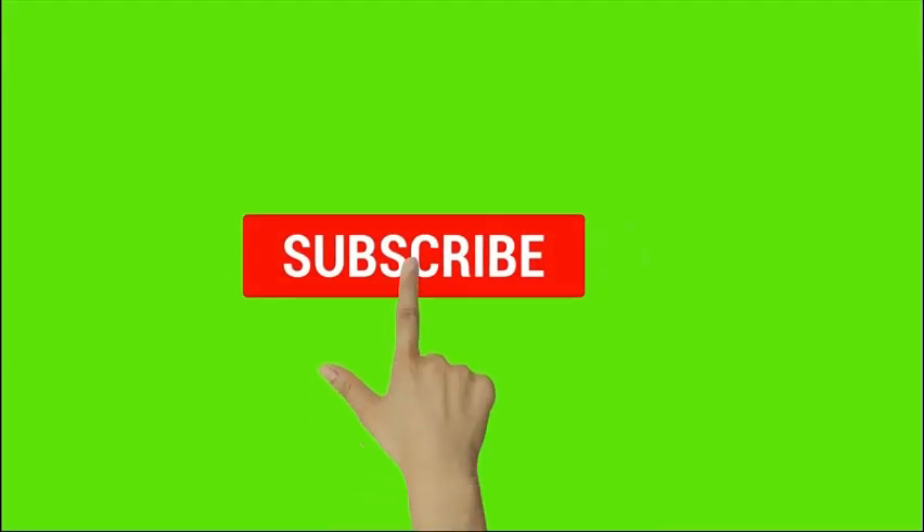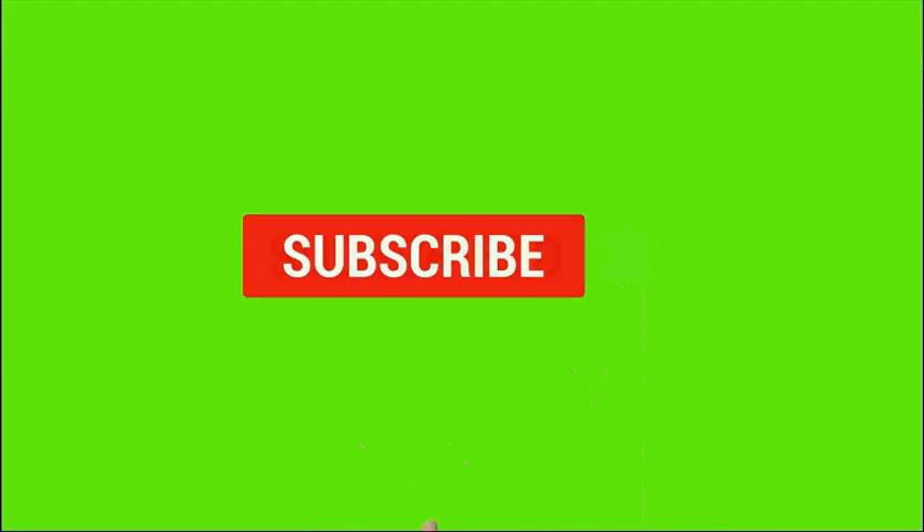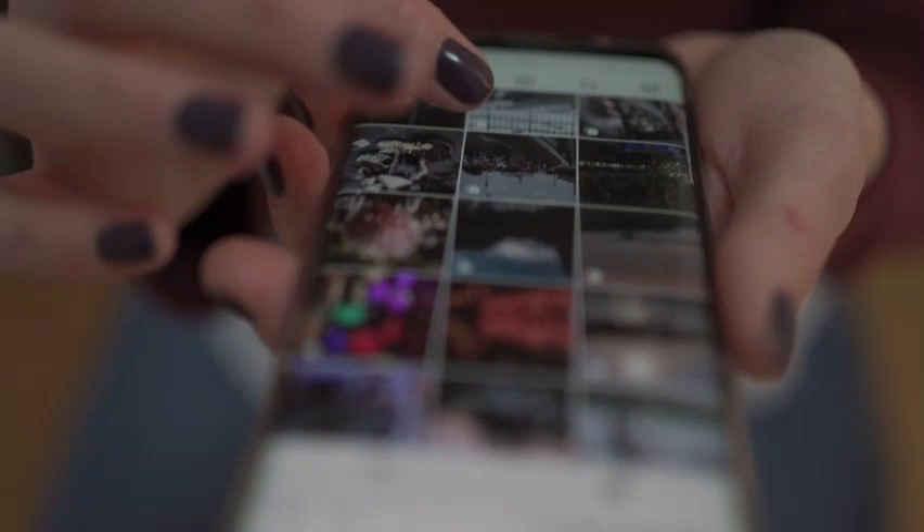Guys, welcome to the GG Star channel. Don't forget to subscribe and hit that notification bell so that when we drop a video each week on making money online, you'll be the first to be notified. See you in the video.